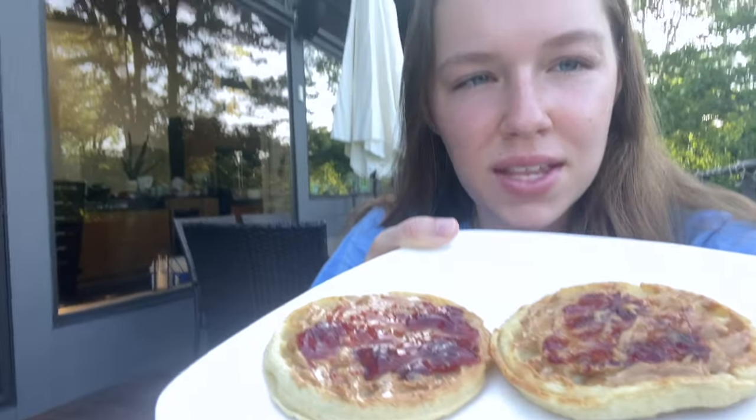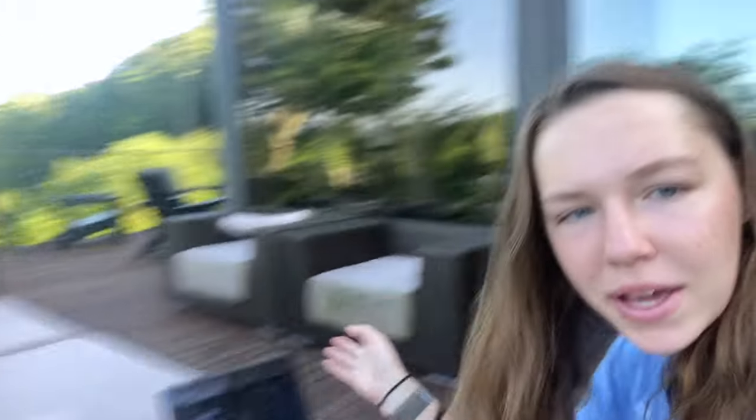Currently I am sitting outside having my breakfast. I have a new obsession with this open-faced peanut butter and jelly, as well as my water, and I have my computer here. I'm sitting outside to eat this breakfast and then I'll get back to you later.